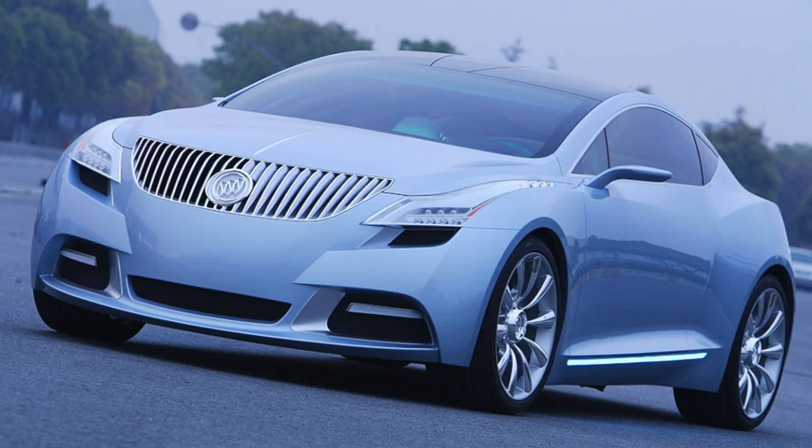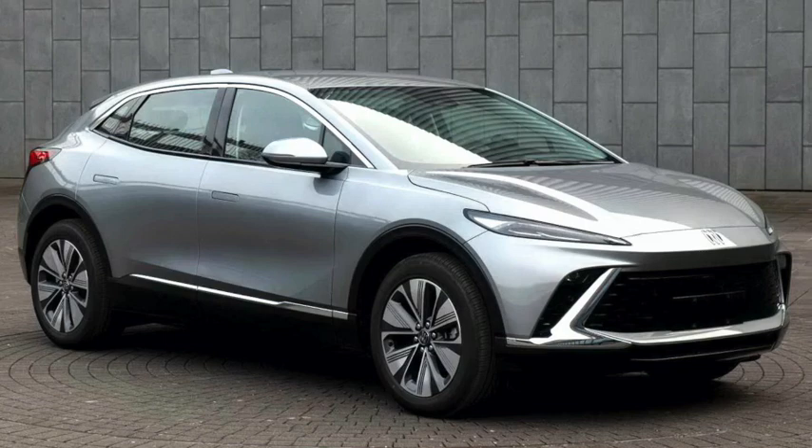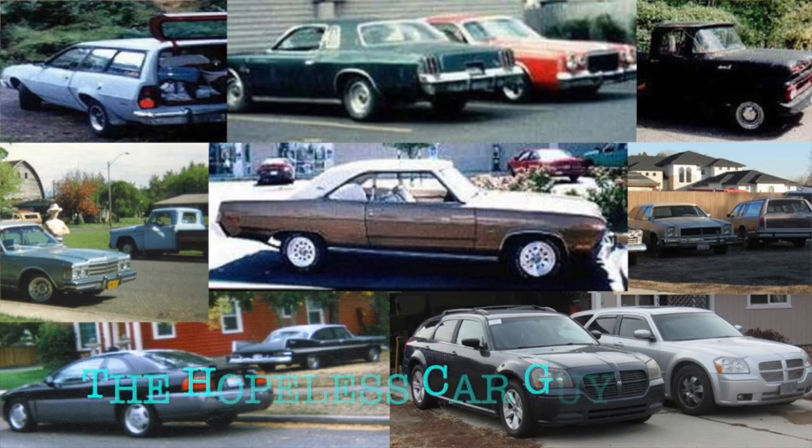With Riviera concepts being displayed in both 2007 and 2013, it's easy to believe there is a chance of it coming back. Although with the current market, it seems more likely to appear in China than the US, or if it does appear in the US, it'll probably be an SUV. But as always, thanks for watching — don't forget to comment below, and like and subscribe.